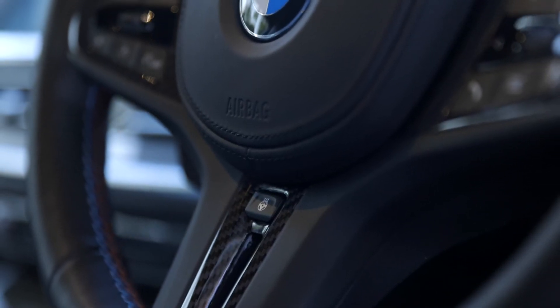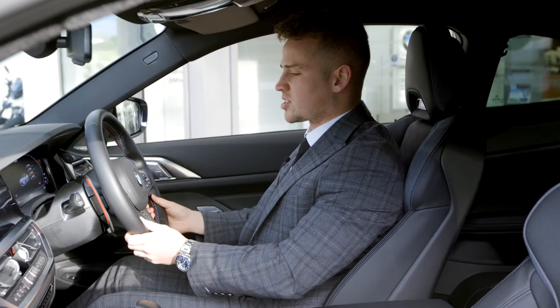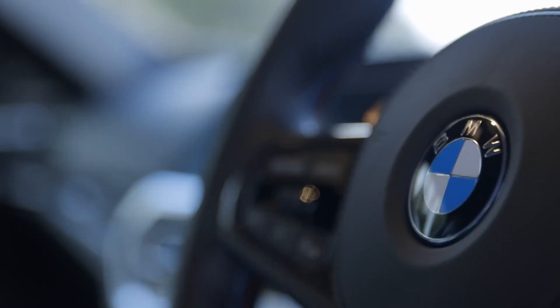Also part of the comfort pack, there's a heated steering wheel. It's two or three degrees here in Falmouth in the morning, it's absolutely freezing. So it heats the stunning M Sport steering wheel up in the morning, giving it a nice warm feel.